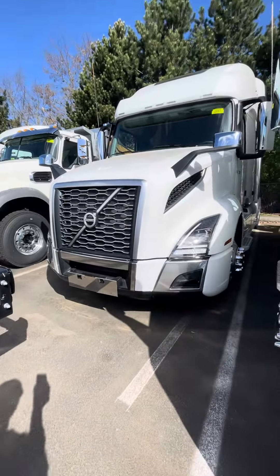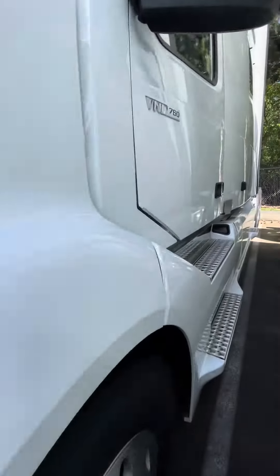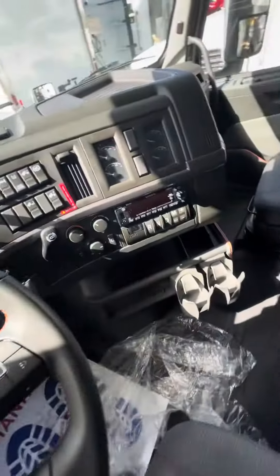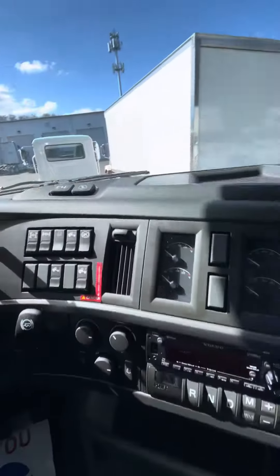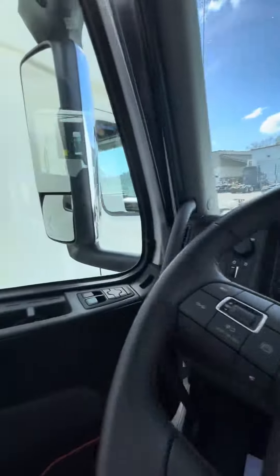Jeff here at Tech Equipment Seattle, looking at a 2024 Volvo VNL 760. This truck has 2,817 miles. It is the turbo compounding 450 horsepower, so it gets better fuel efficiency. It's the double bunk with trailer brake control and selectable gear shift.